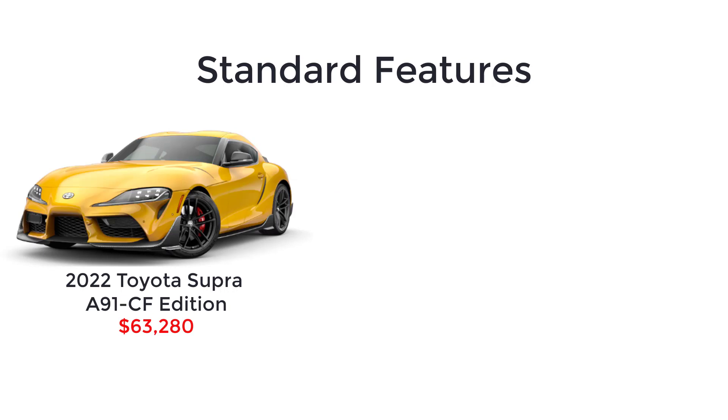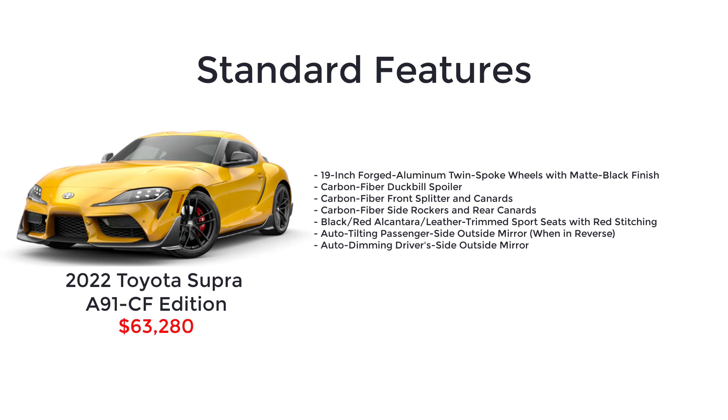The top-spec trim is the A91 Carbon Fiber Edition and it starts at $63,280. The A91 CF Edition trim loses the head-up display but adds 19-inch forged aluminum twin-spoke wheels with matte black finish, carbon fiber duckbill spoiler, carbon fiber front splitter and canards, carbon fiber side rockers and rear canards, black and red Alcantara and leather trim sport seats with red stitching, auto tilting passenger side outside mirror, and auto dimming driver side outside mirror.